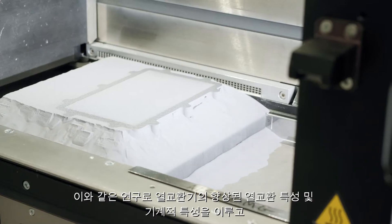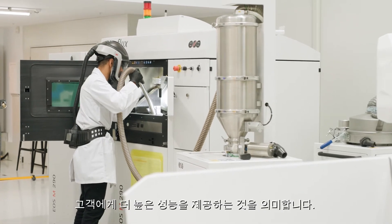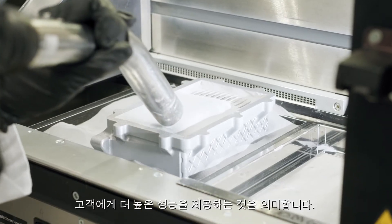Conflux is able to push the boundaries of additive manufacturing technology through materials investigation, where we're constantly improving the materials we use to provide increased thermal and mechanical properties for heat exchangers, which in the end means higher performance for our customers.